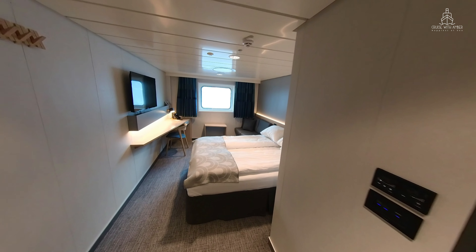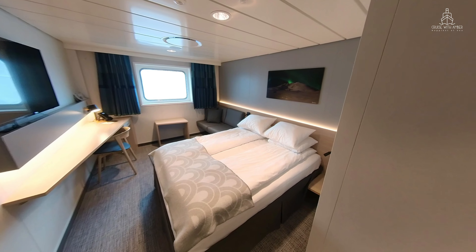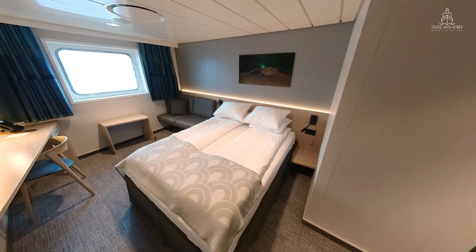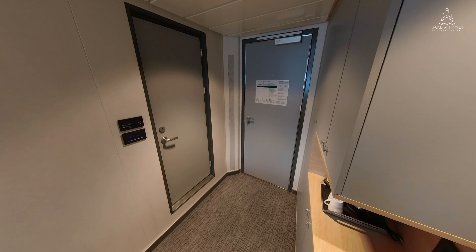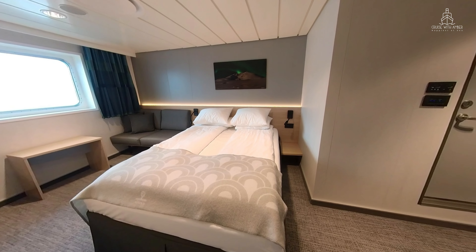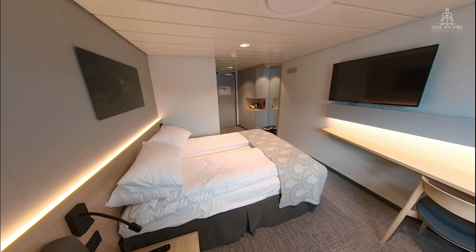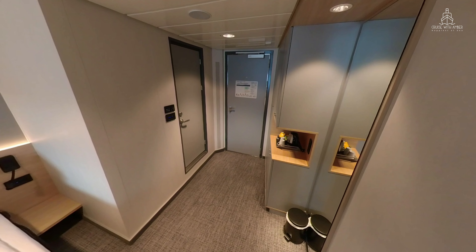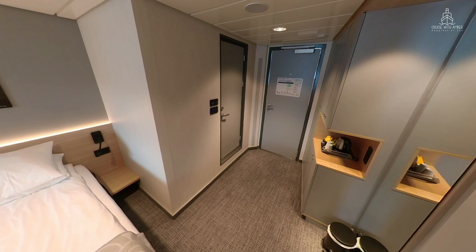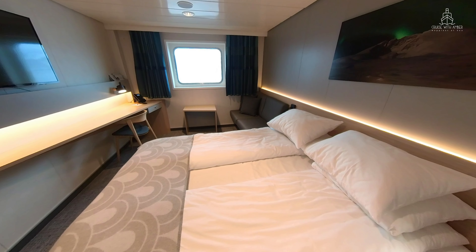The decor in this cabin is very Nordic, relaxing and calming. At 15 metres square, the cabin felt quite spacious and there was lots of floor space to move around. The window let in lots of light and this cabin definitely felt quite airy and spacious.